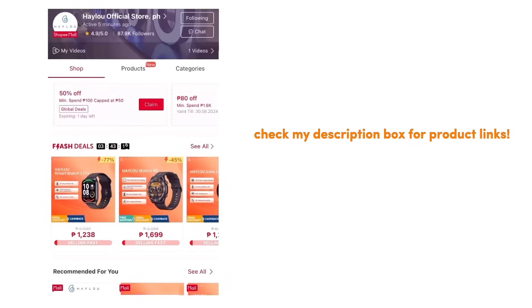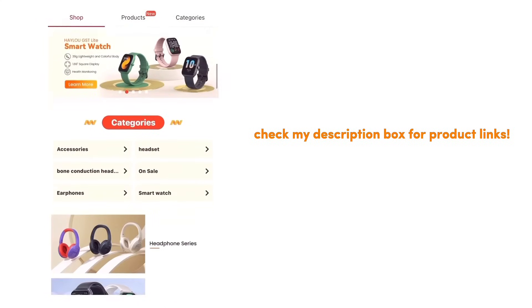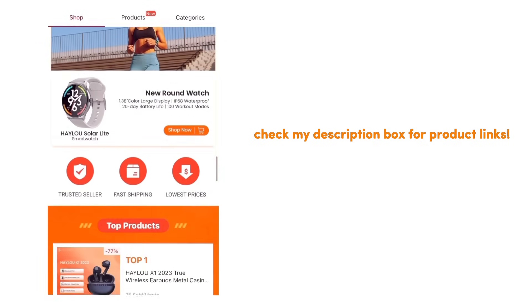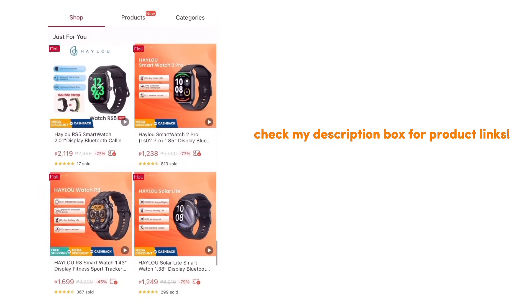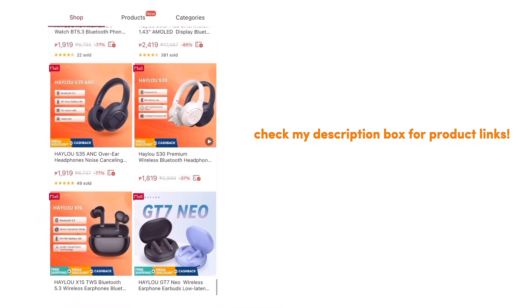That is all for my review of the Halo RS5 smartwatch. If you want to purchase one, go to my description box and check my Shopee and Lazada links for additional discounts. If you like this video, don't forget to like, comment, and share it with your friends — I hope to see you again in my next vlog, bye bye!